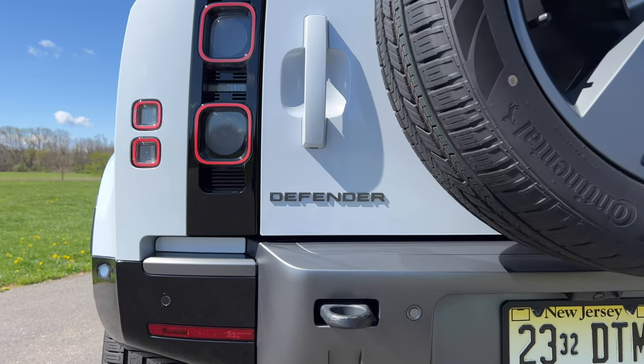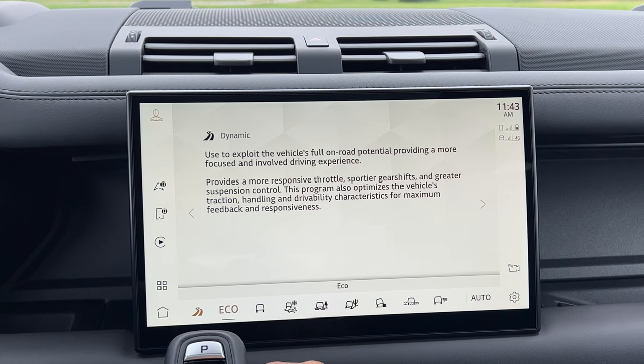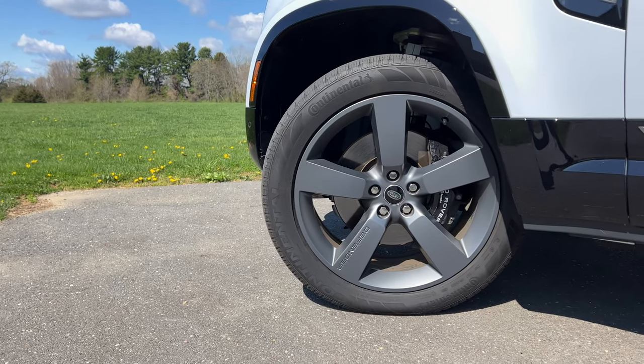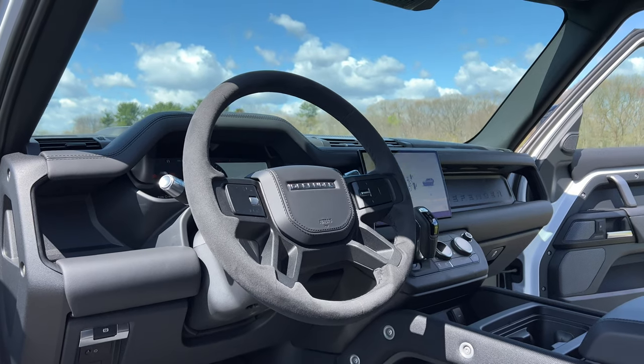However, I have to admit, the Defender that I'm driving here today probably likes to stay on pavement even more than it likes to drive through mud, rock, or sand. The way you can tell is that this Defender has a dynamic mode, which is obviously for driving on the road. It has these nice 22-inch wheels that aren't beadlock capable, and you'd be pretty upset if you got these dirty or scuffed. But the biggest giveaway is this suede trim steering wheel.